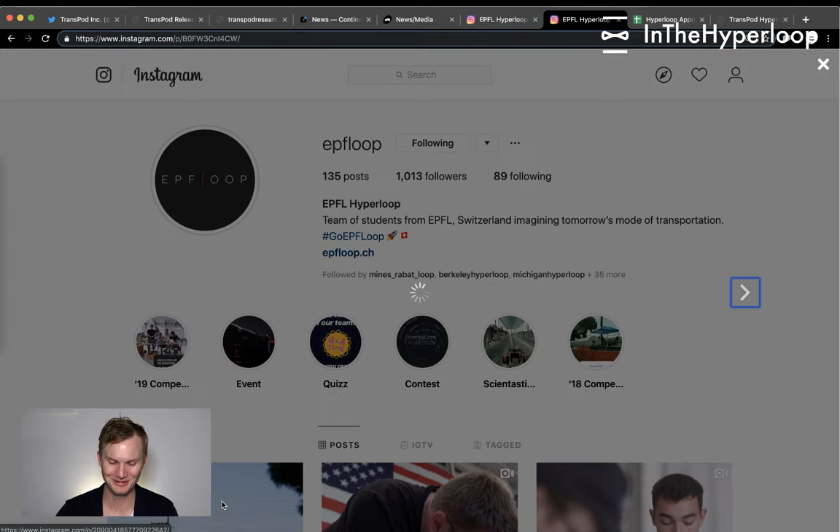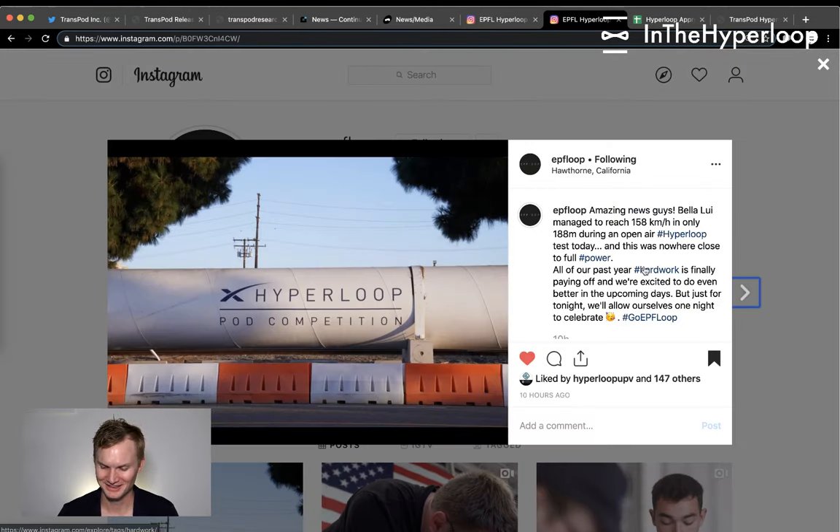Then EPFL Loop posted amazing news late into the night. Their pod, Bella Lou — named after a mountain in Crans-Montana, Switzerland, which is also a pod sponsor — managed to reach 158 kilometers per hour.